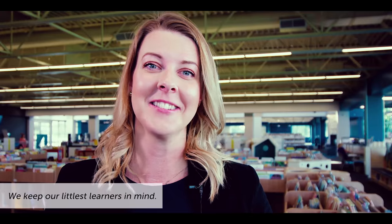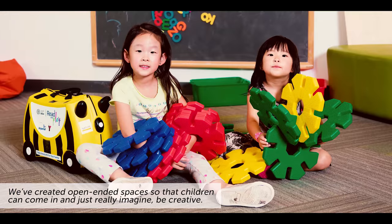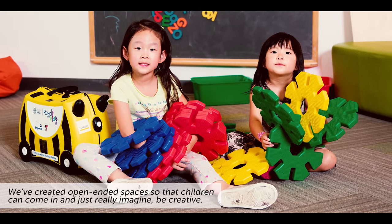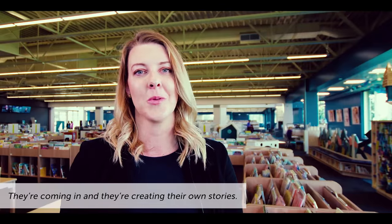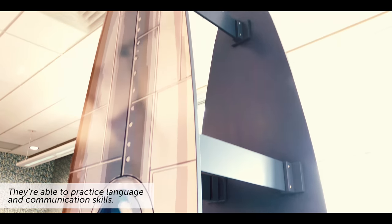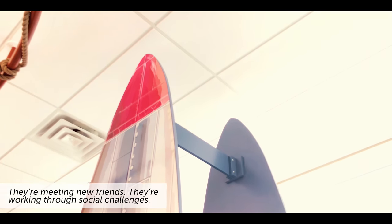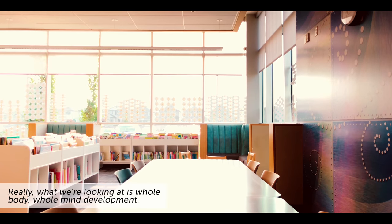We keep our littlest learners in mind. We've created open-ended spaces so that children can come in and just really imagine, be creative. They're coming in and they're creating their own stories. They're able to practice language and communication skills. They are meeting new friends. They're working through social challenges. Really what we're looking at is whole body, whole mind development.